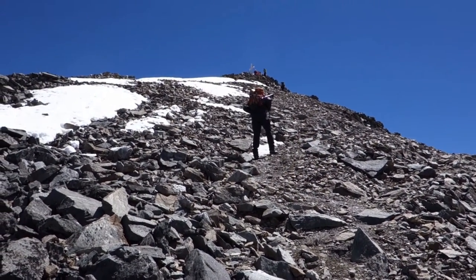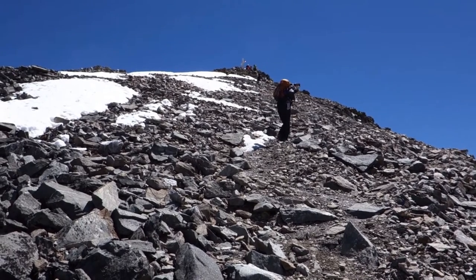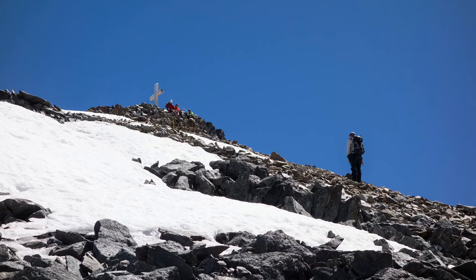Not far now — a few more metres — and we're at the cross. There are a few other groups out today. No need for crampons on this last bit.